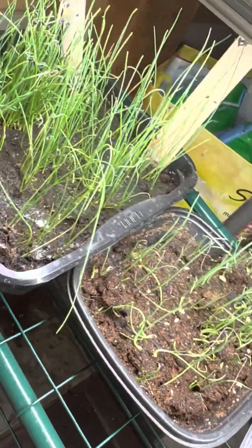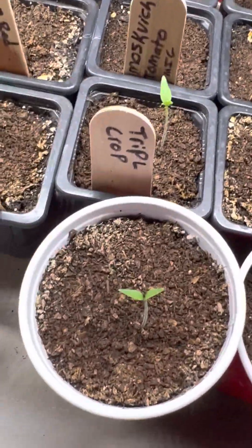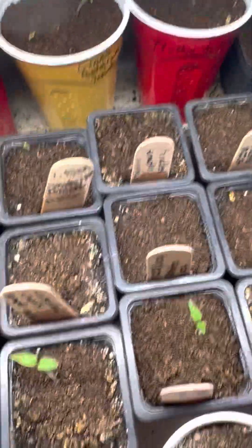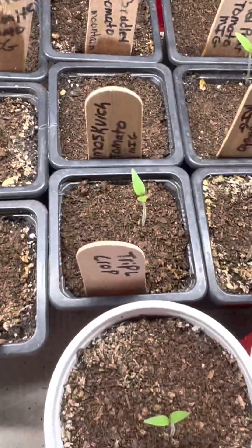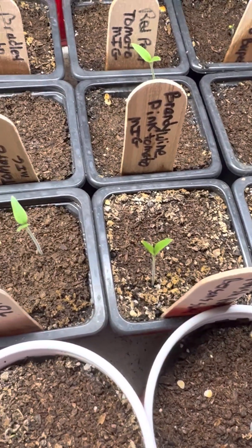And a bunch of onions. And that's all that's growing so far, but I'm getting there. Looks like I might have to lower the light on these tomatoes so they don't get leggy — I'm gonna have to lower it.